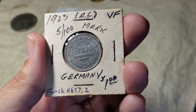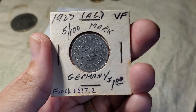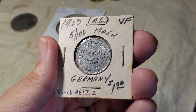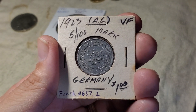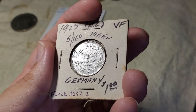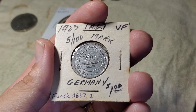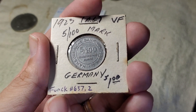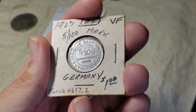Finding notgeld coins is not easy, and to find them for a dollar is usually pretty good. There are a couple I've found that I wouldn't pay a dollar for, but almost all notgeld coins I would pay a dollar for as long as they weren't in all beaten-up condition. The coin catalog that documents all of these is the Funck catalog, where this would be coin number 637.2.